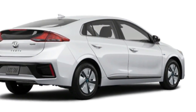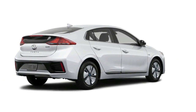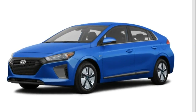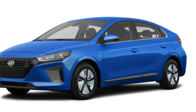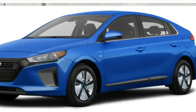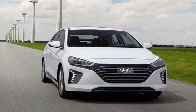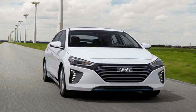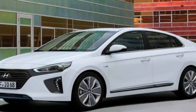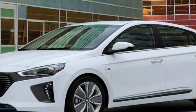Hyundai expands its new line of IONIQ fuel-efficient vehicles for 2018 with the introduction of the IONIQ Plug-In Hybrid, which joins the existing IONIQ Hybrid and IONIQ Electric in the automaker's showrooms. The trio of compact high-mileage hatchbacks represents Hyundai's answer to fuel-efficient competitors like the Toyota Prius and the Nissan Leaf, by giving buyers a choice of power plant configurations and charging options.